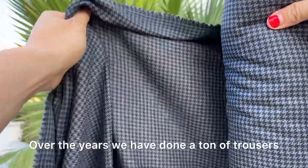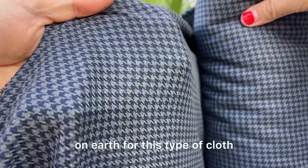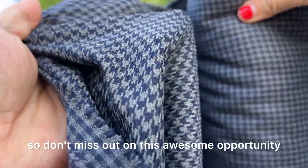Over the years, we have done a ton of trousers with Rada's fabric, and they really are one of the best mills on earth for this type of cloth. These will be some of the most luxurious pants you have ever owned, so don't miss out on this awesome opportunity.